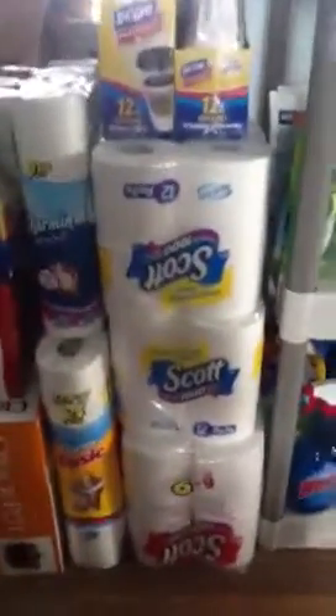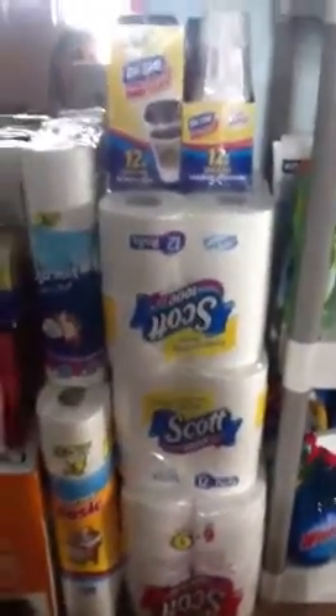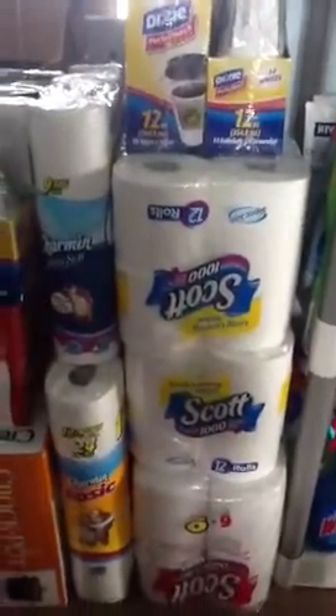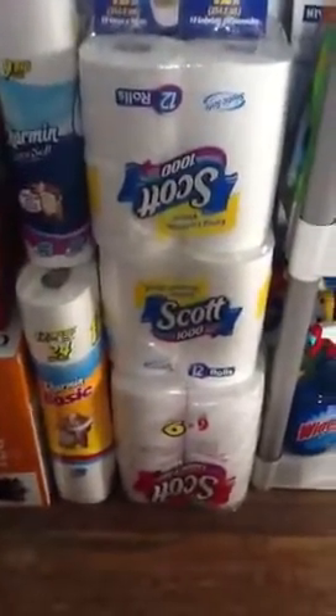This is like my bigger stuff, and this is only some of it — I haven't even brought in the Scott from last week yet. But here I have some of the Dixie, Charmin, more Charmin, some paper towels, and then here I have one of my shelves.